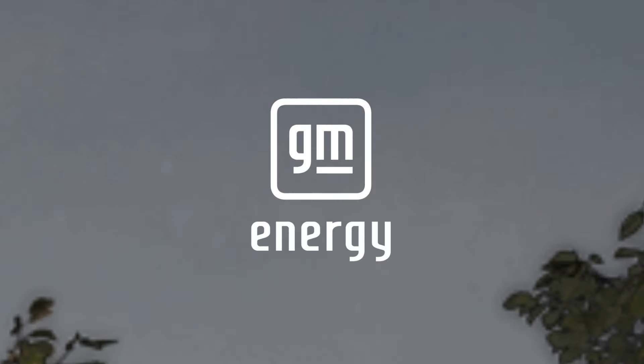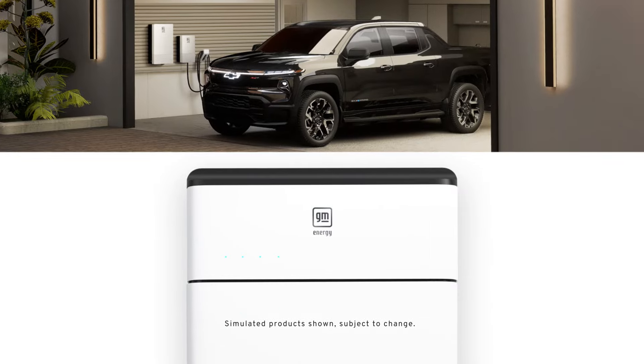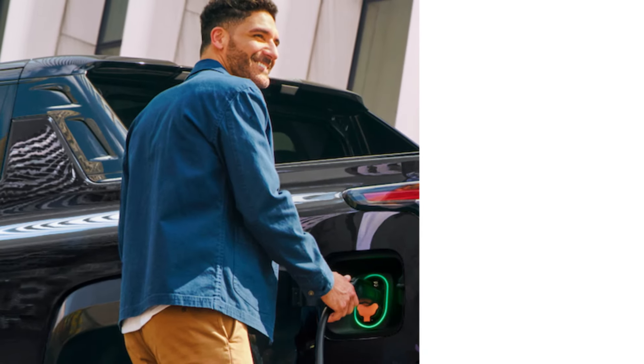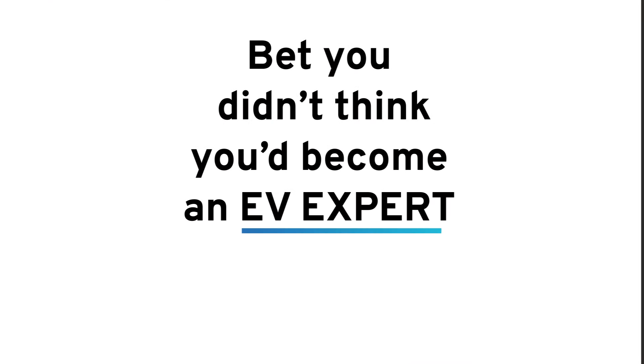In the future, when used with GM Energy's products and services, stored energy in an EV or stationary storage unit can be used to offset your energy needs, helping support the grid and minimize the impacts of outages. And that's a fact. Bet you didn't think you'd become an EV expert this quickly.